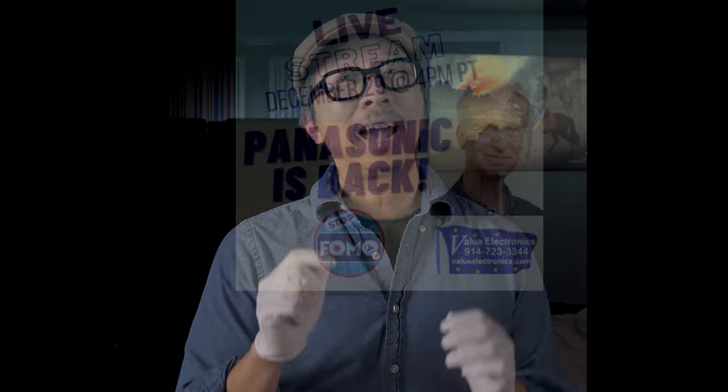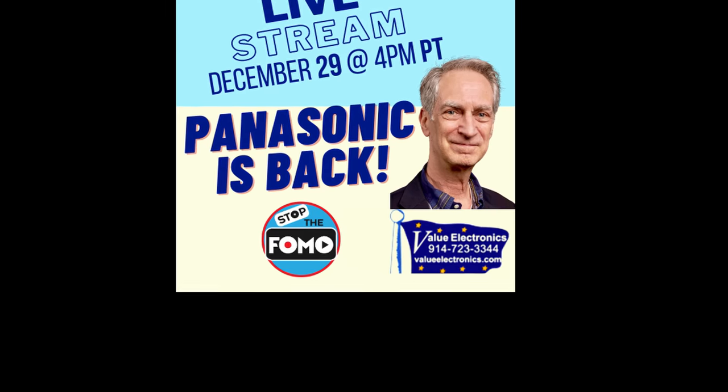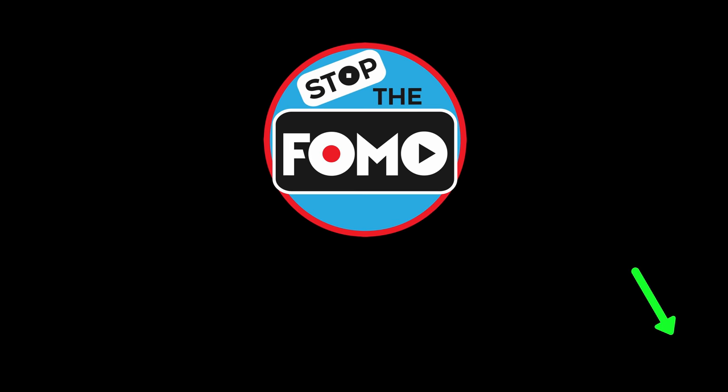Next Tuesday at 7 p.m. Eastern, 4 p.m. Pacific, we will have Robert Zone on a live stream to talk about how he brought Panasonic OLED TVs to the US and answer your questions about these amazing OLED TVs. Don't forget to subscribe — and until next time, stop the FOMO.